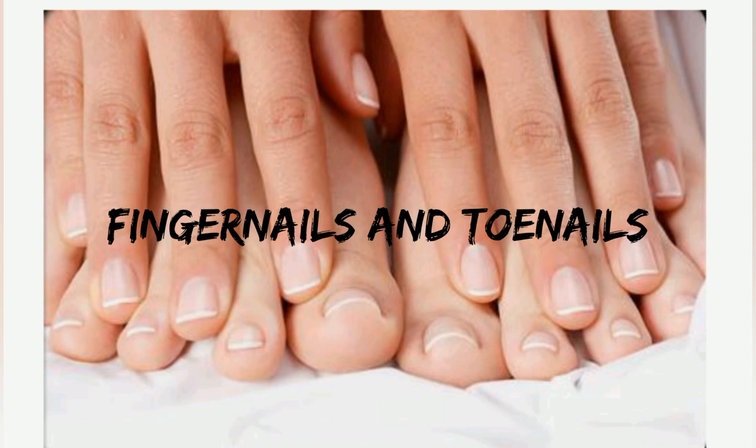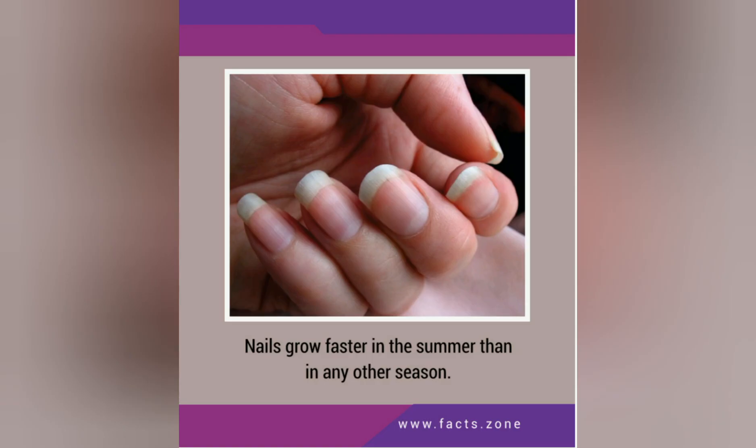Toenails, instead, grow only about one mm a month, which is why it takes more than a year to replace a toenail. Coming to fact number three: nails grow faster in summer than in any other season. This happens because in summer the nails are exposed to sunlight, which helps in the production of vitamin D in our body.